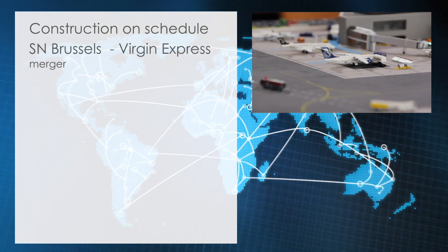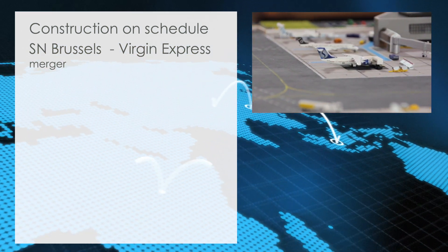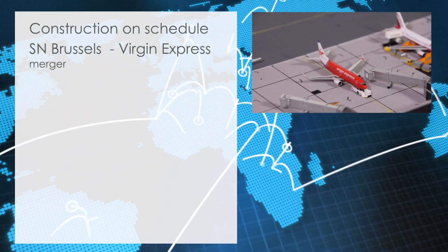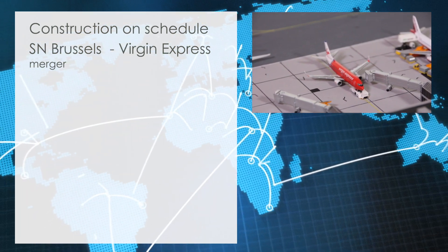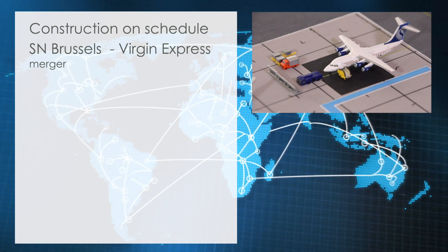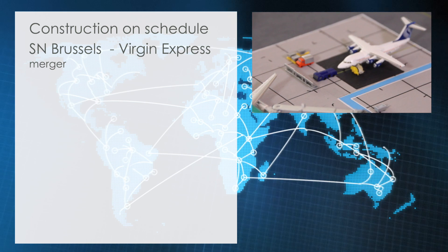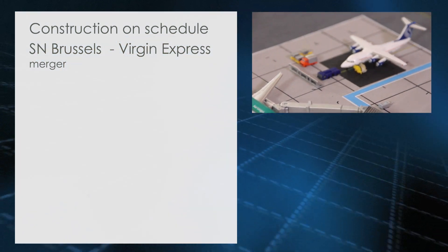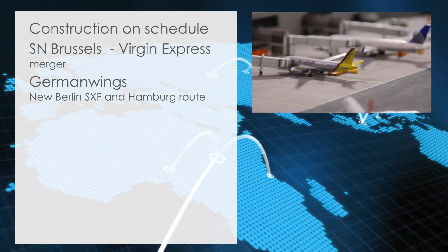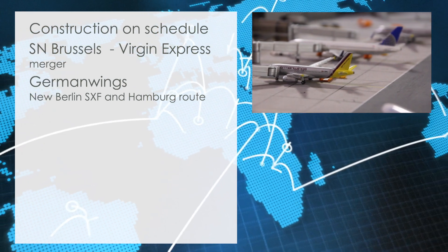SN Brussels and Virgin Express merger: following the started merger of SN Brussels Airlines and Virgin Express, which was approved at the end of 2004, operations of the airlines are now being streamlined and overlaps cut. At the same time, free capacities are going to be utilized more efficiently. This also means that the Brussels route, depending on demand, will be operated by both airlines. It was also announced today that the German low-cost airline Germanwings will be operating routes from Berlin-Schönefeld and Hamburg to Cardiff over the summer.